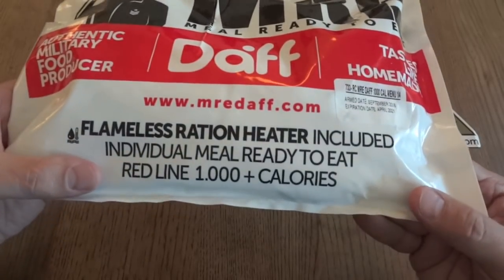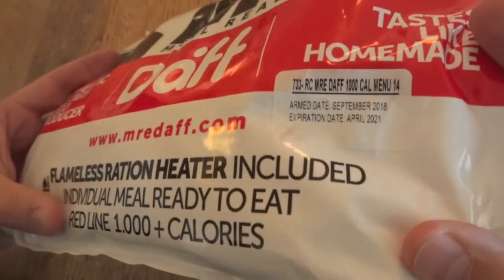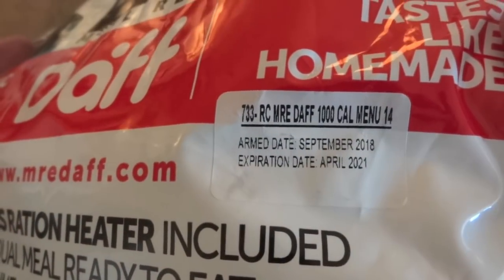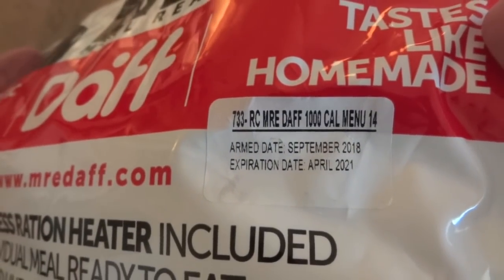The Redline provides 1,000 calories, and it says there's a flameless ration heater included. The only other information on this bag is a sticker that says it's menu 14. It has an armed date of September 2018 and an expiration date of April 2021.